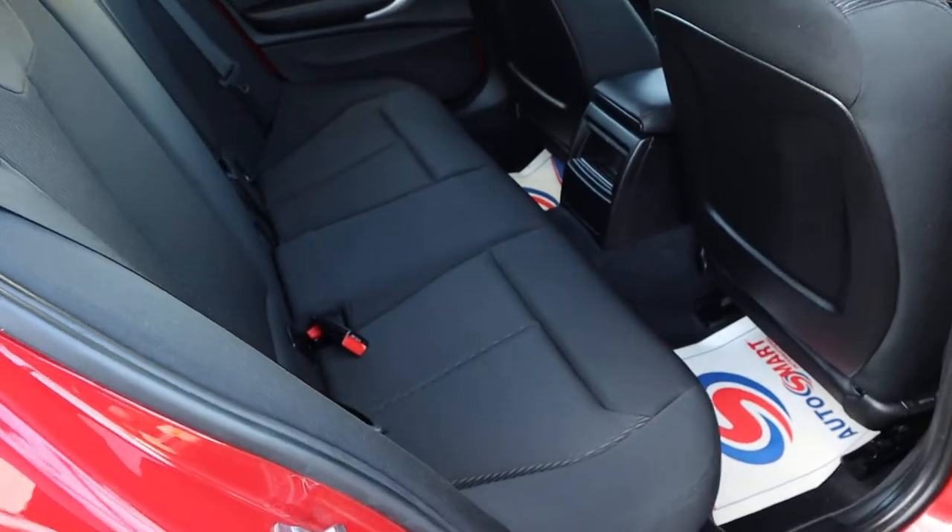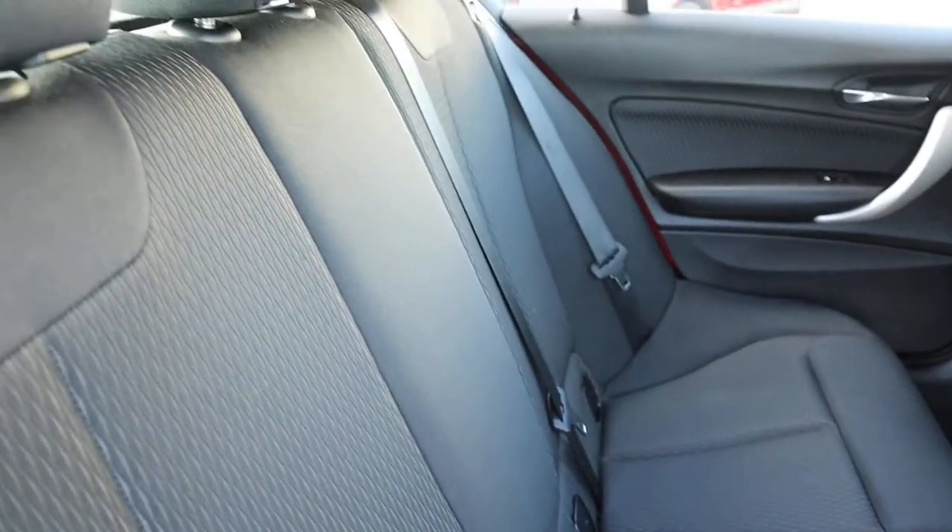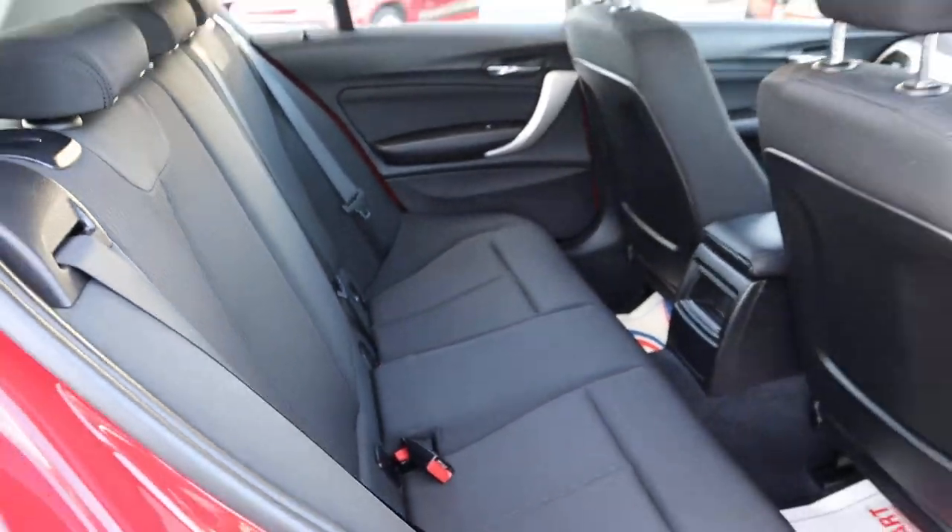Two-tone interior, complete with ISOFIX. That's in lovely condition — and there's a burst of freshness as well when I open the door.